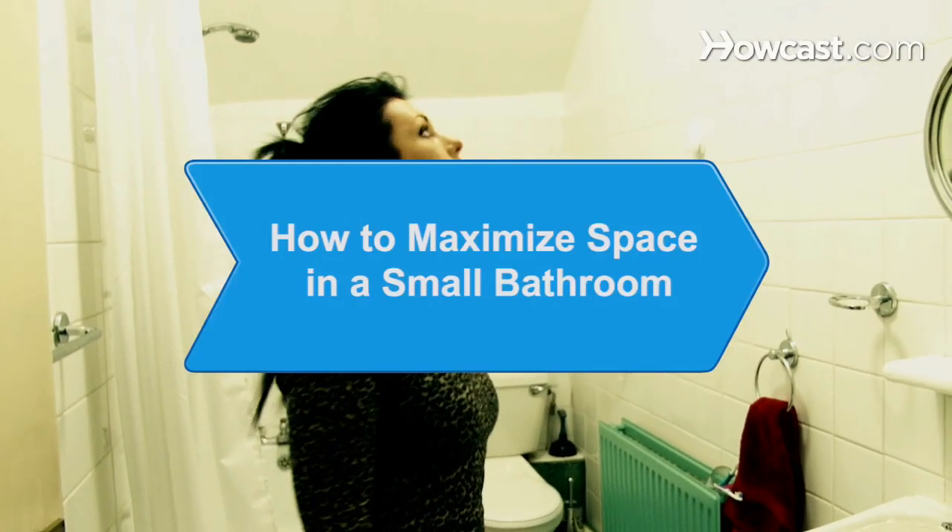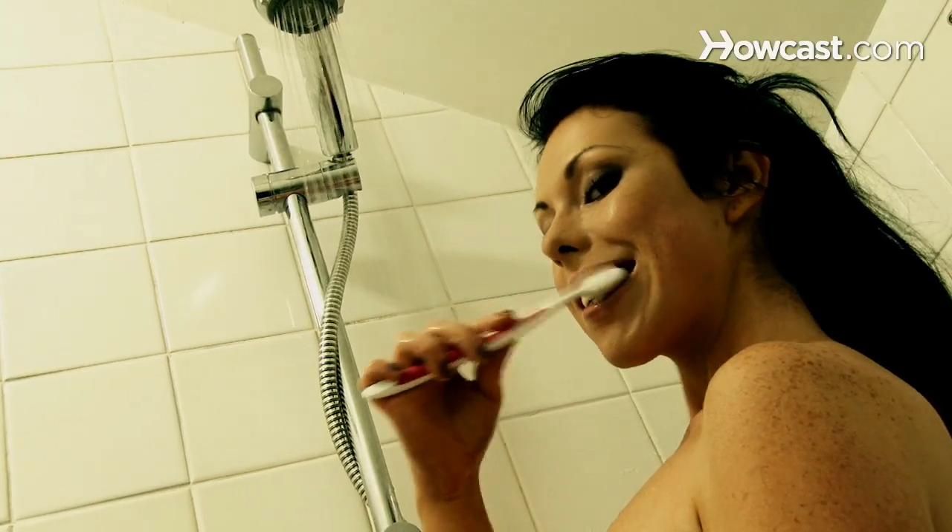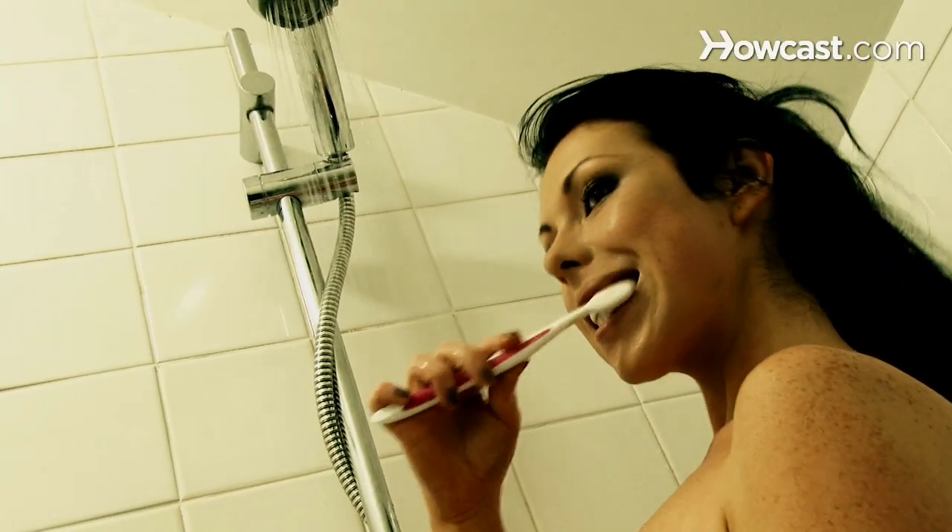How to Maximize Space in a Small Bathroom. Standing in the shower while brushing your teeth has its quaintness, but it can also be a hassle. Get creative with your petite bathroom and turn scrunched into spaciousness.